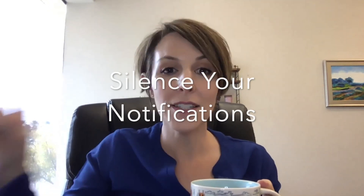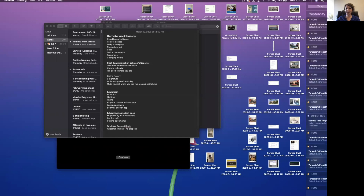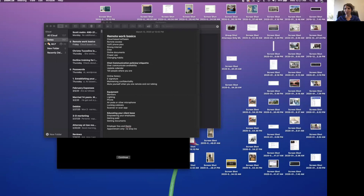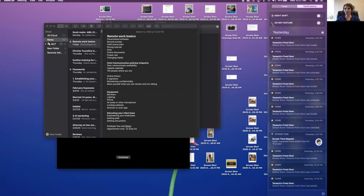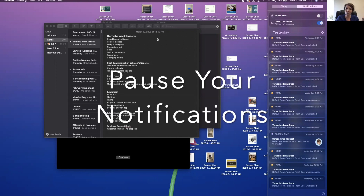Today we're going to talk about tips to make Zoom work for you. Tip number one: before you begin a Zoom call, you want to make sure that you have your computer set on Do Not Disturb. On a Mac, you come up to these little three icons, and Do Not Disturb right there silences everything else so that you won't get interrupted during your Zoom call.